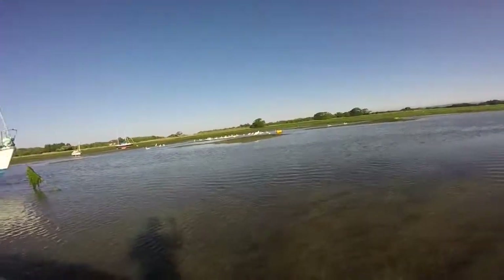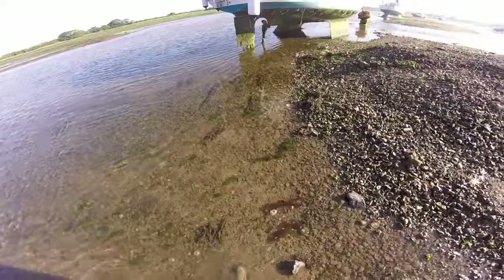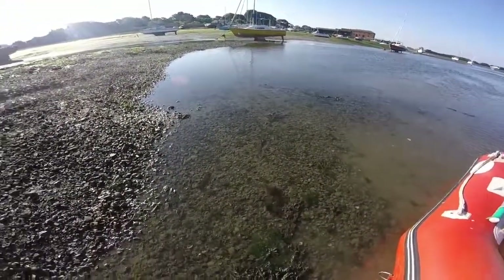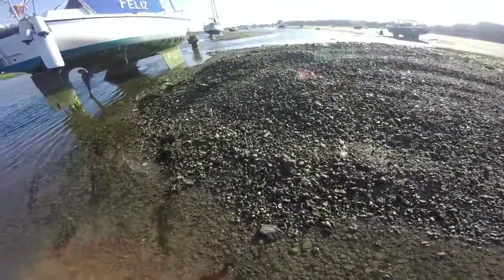I'm going to mind that bank there — it's close in to Seabird. It's made of millions and millions of cockles. Look at it all — cockles! Look at these, millions of them. Fantastic.